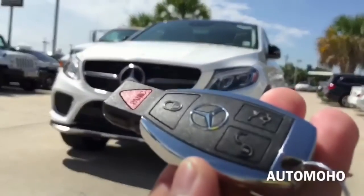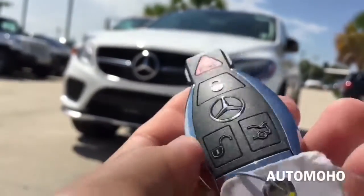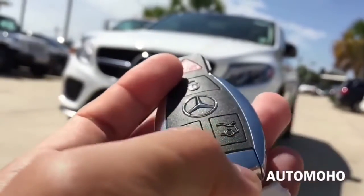Here I have the GLE remote. On the remote I have the panic button, lock, Mercedes-Benz logo, unlock, and trunk release.